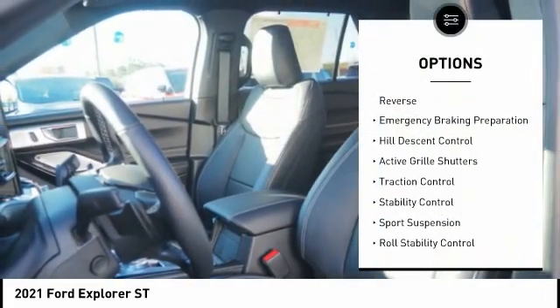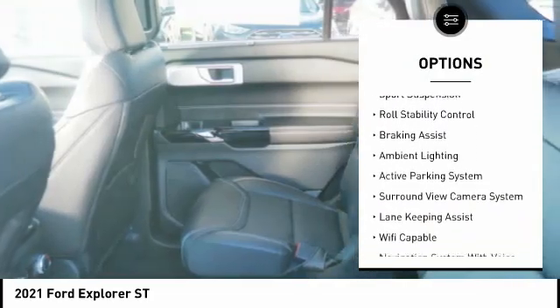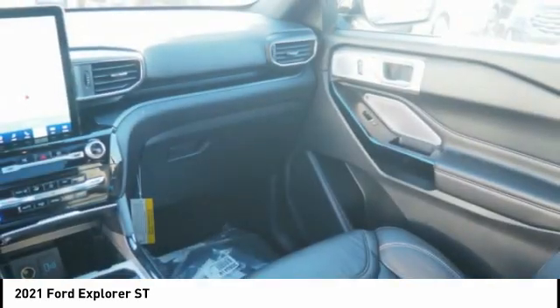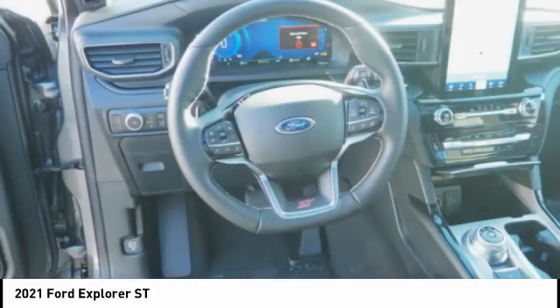Power windows with safety reverse, emergency braking preparation, hill descent control, active grille shutters, traction control, stability control, sports suspension, roll stability control, braking assist, ambient lighting. Your new ride is just a phone call away.